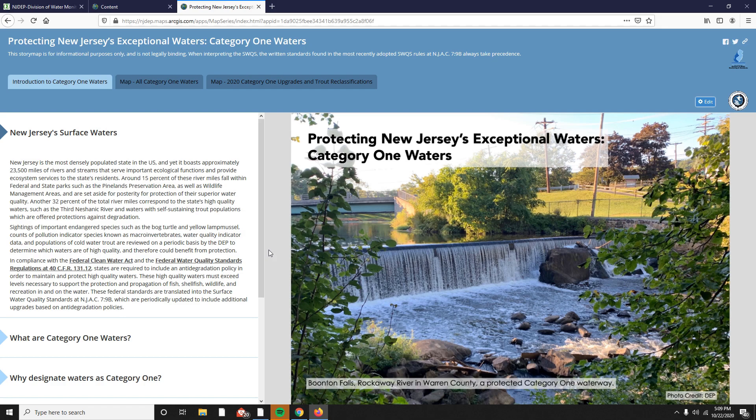Category 1 waters, or C1 waters, are known as the state's high quality waters that are chosen because they provide an exceptional resource significance. To date, New Jersey currently has designated approximately 32% of its total river miles as C1. This story map application provides an easy platform to access frequently asked questions regarding C1 waters, view map coverages of current C1 waters, and access map coverages of recent C1 proposals and adoptions.